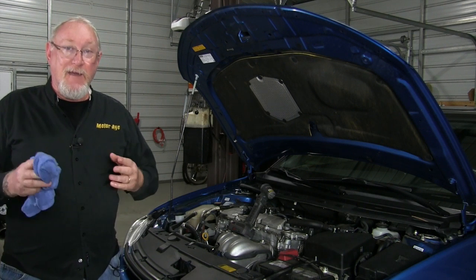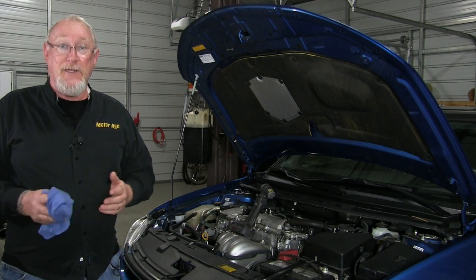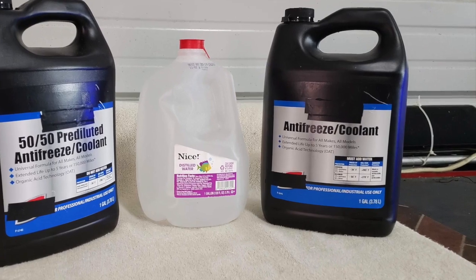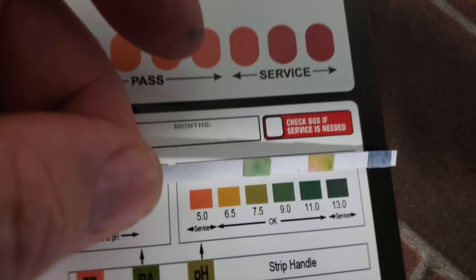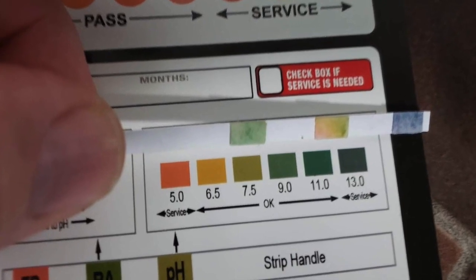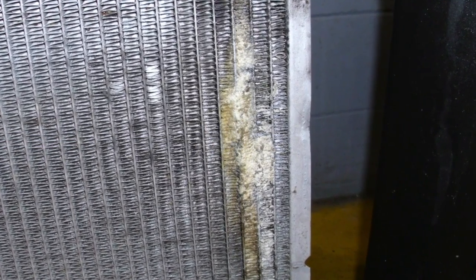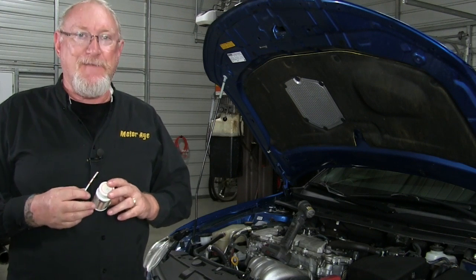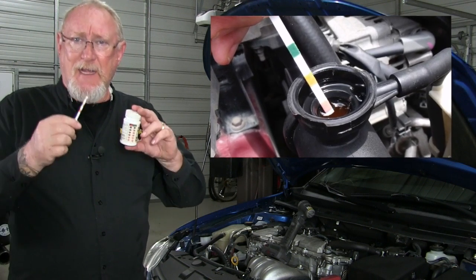One quick way you can get an idea if there's a cylinder head gasket issue is to check the acidity of the coolant, measuring its pH. Coolant manufacturers use a variety of inhibitors to protect the cooling system components and the coolant itself. If these additives are depleted prematurely, the coolant will become acidic and lose its ability to protect the system. In fact, the acidic makeup can actually result in damage to the system. Cylinder head gasket leakage is a common cause for the rapid depletion of these additives, and it's easy to test for using a coolant test strip like this one.